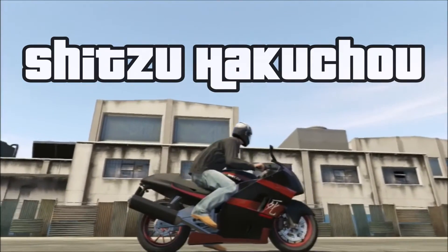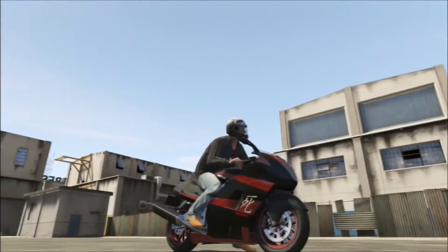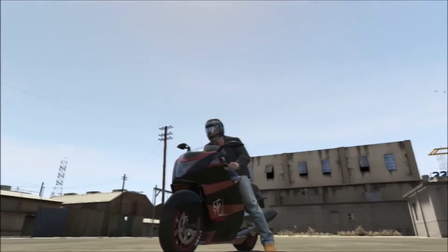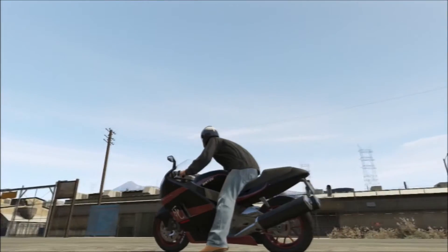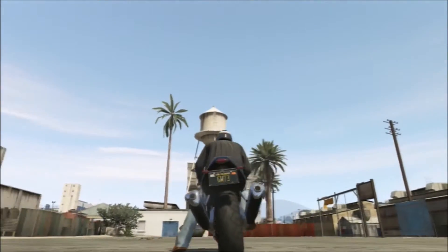The Shihitsu Hakuchao — I think I said that right. This is based on the Suzuki Hayabusa. I think I said that right, I have no idea. This is probably my favorite of the racing bikes. It isn't as nimble as the Batty, but it is still pretty fast and I dig it.